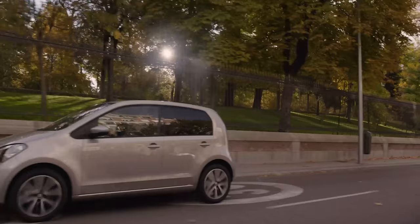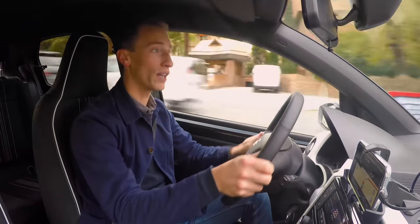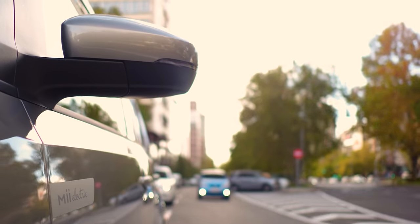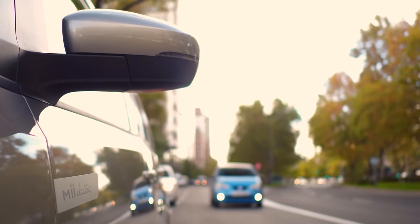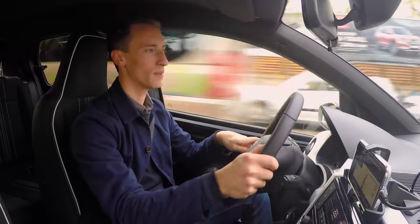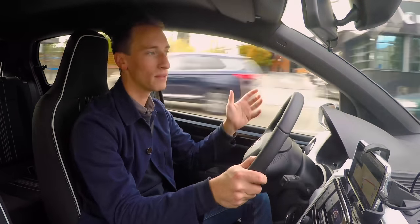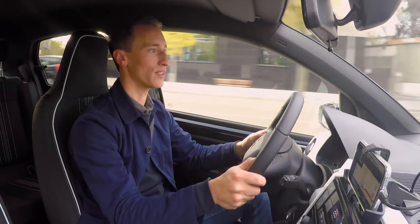The steering in the Mii electric is fine — it's really light around town, nicely weighted for parking manoeuvres. At faster speeds it does feel a bit unnaturally weighted with quite a heavy self-centring action, and there's not a great deal of feel, but around town there are no complaints to be had.